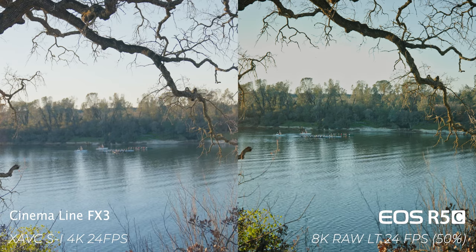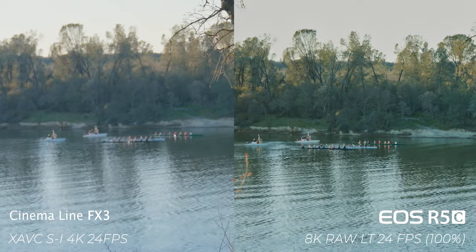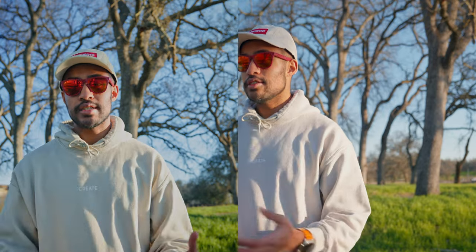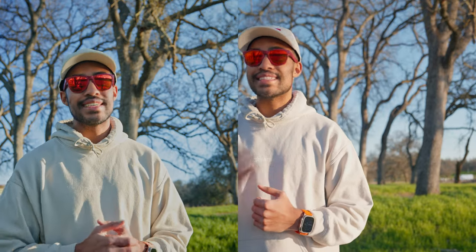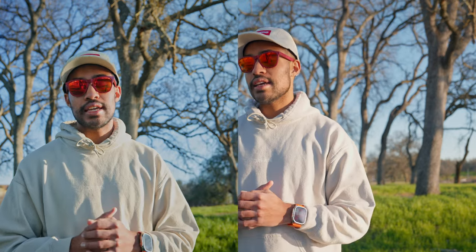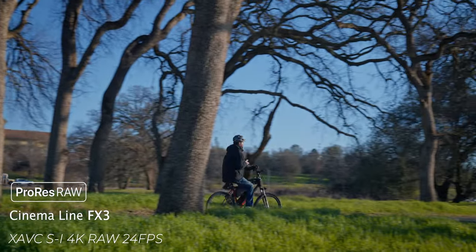The R5C has a 45-megapixel sensor, which makes 8K Raw recording possible — the original R5 can also do 8K Raw, but the R5C is better for long-term 8K. With the Sony FX3, it doesn't have 8K capability since it is a 12-megapixel sensor, but once you hook it up to an external recorder like the Atomos Ninja V, you can get up to 16-bit linear raw.